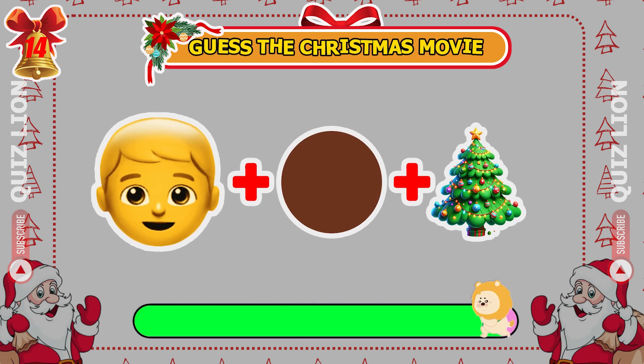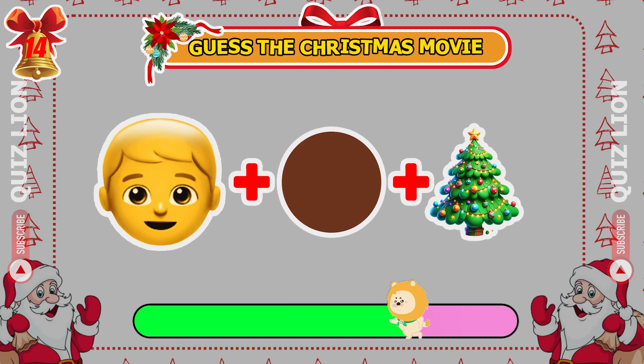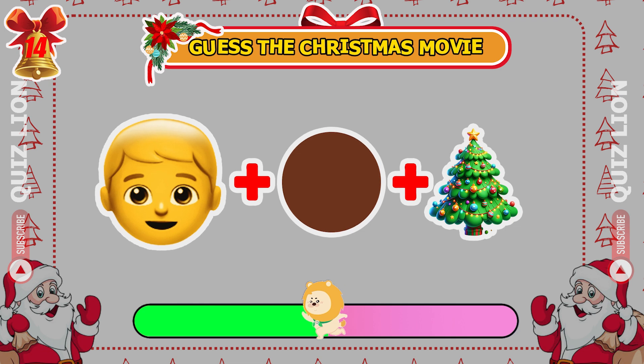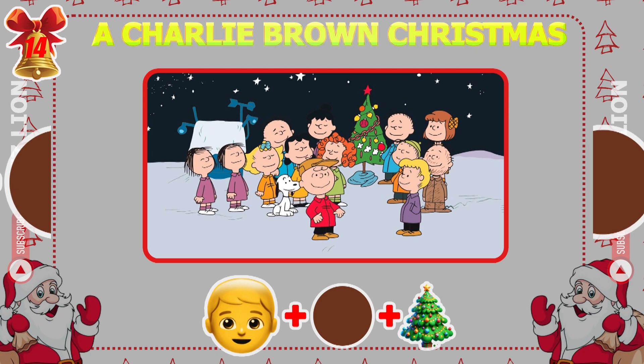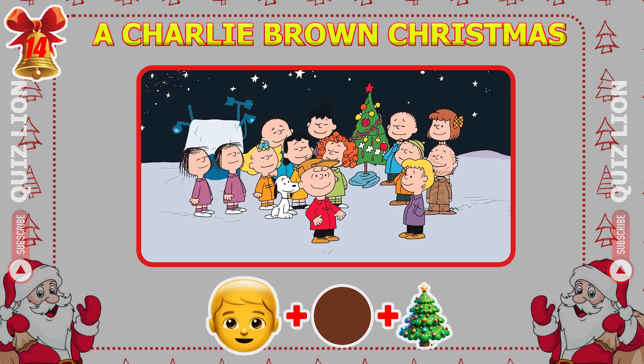Identify the Christmas movie from these emojis. That's right, it's A Charlie Brown Christmas.